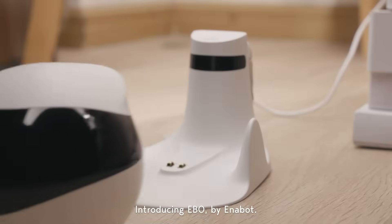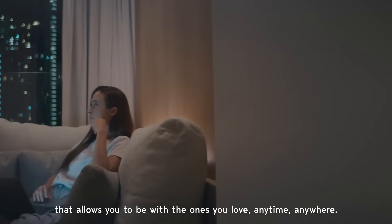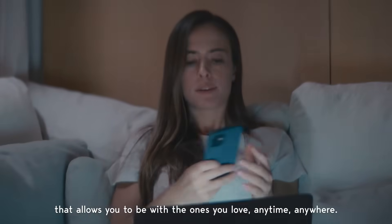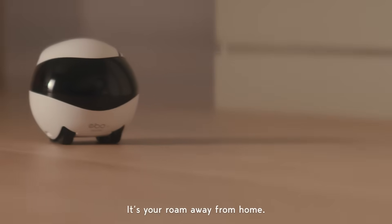Introducing Ebo by Enobot. Ebo is a smart family companion that allows you to be with the ones you love anytime, anywhere. It's your roam away from home.